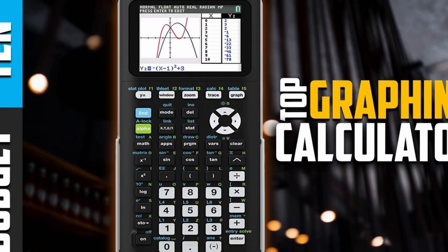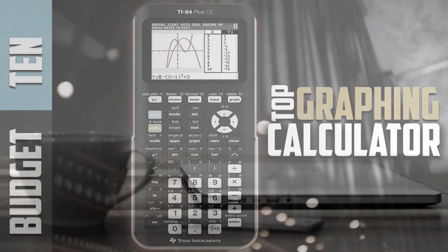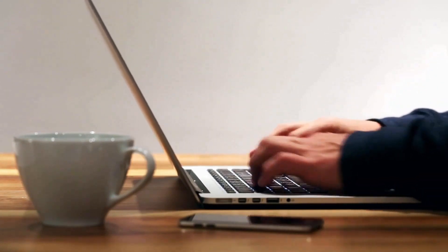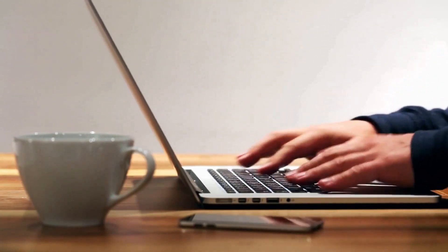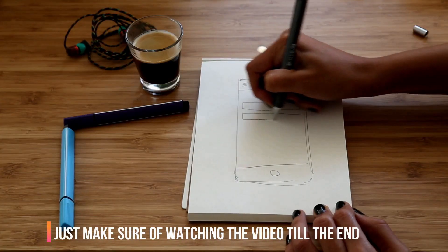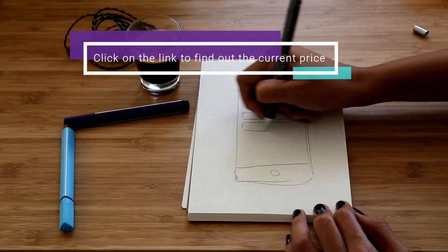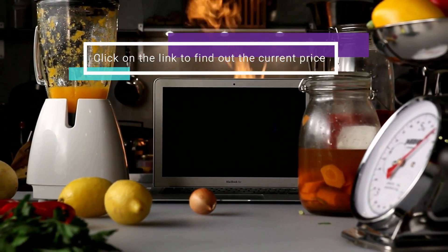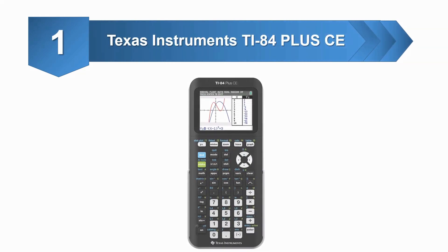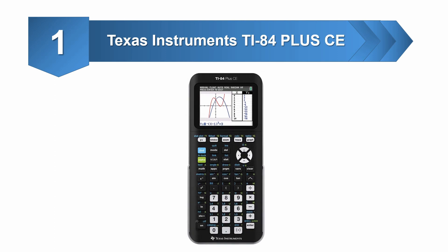I'm going to review the best graphing calculators on the market. We may not get a chance to change the prices mentioned in the video, but we always provide links in the description where you can find the updated prices of each product. If you're looking for up-to-date price information, make sure to watch the video till the end and click on the link to find the current price and which product will be best for you.